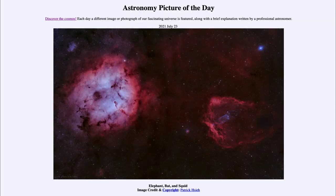Greetings and welcome to the introduction to astronomy. One of the things that I like to do in each of my introductory astronomy classes is to begin the class with the astronomy picture of the day from the NASA website, that is apod.nasa.gov/apod. And today's picture for July the 23rd of 2021 is titled Elephant, Bat, and Squid.